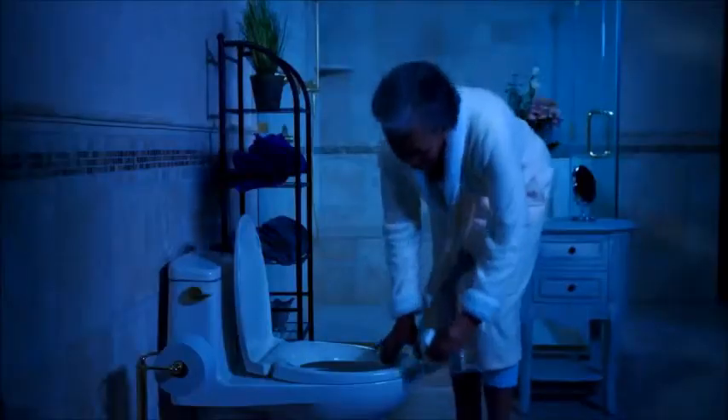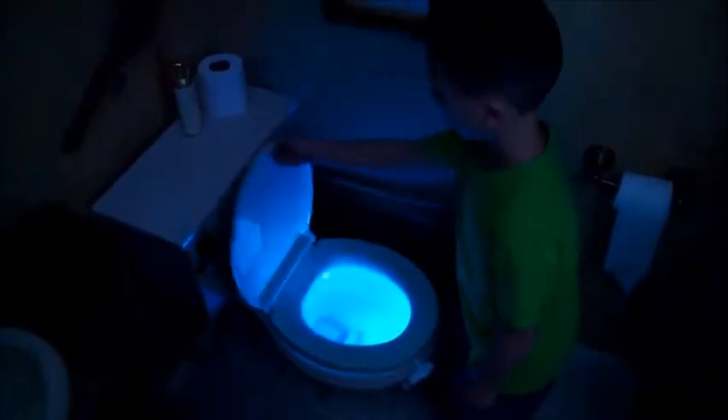Global Fresh is perfect for me — I can see where I'm going at night. The kids used to be scared to go to the bathroom in the middle of the night, but now with Global, it lights the way and I get a good night's sleep.